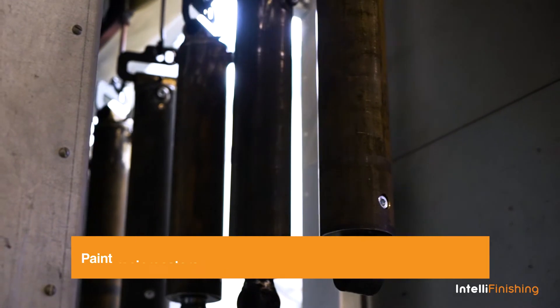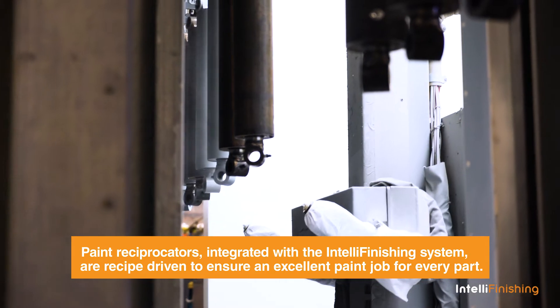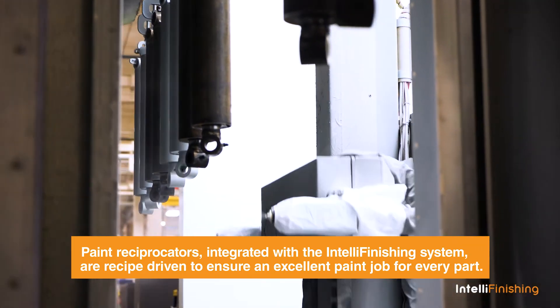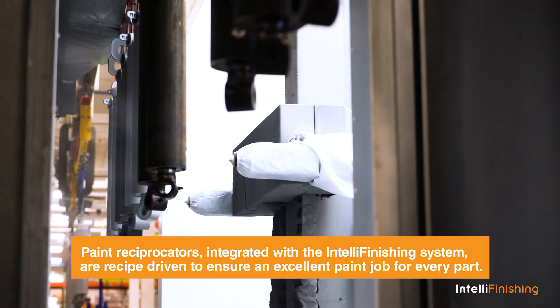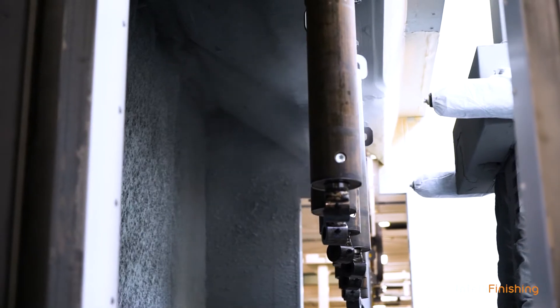We use electrostatic in our painting along with the positioning that our IntelliFinishing conveyor provides, to get into those tight spots — allowing us to introduce spinners to spin the components at will, at whatever speed we want. We synchronize our reciprocators with our IntelliFinishing conveyor to get an excellent paint job.